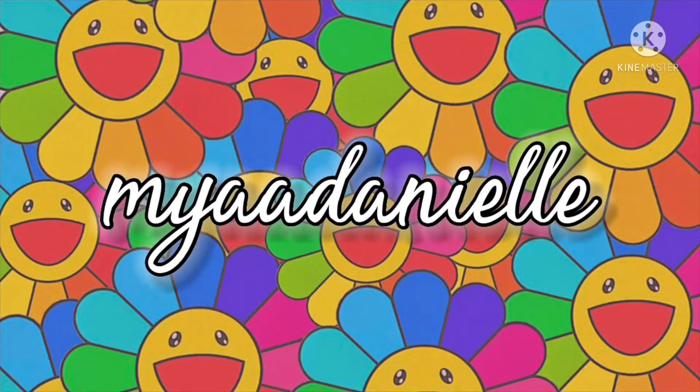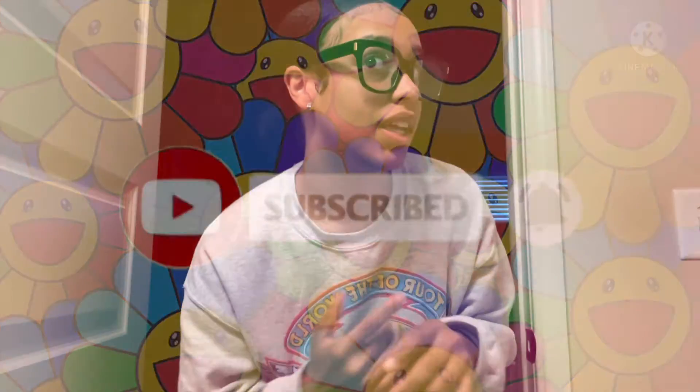Hey guys, welcome back to my channel. Today I'm doing a sneaker collection video to show you all my sneakers. So let's go ahead and get into the video.